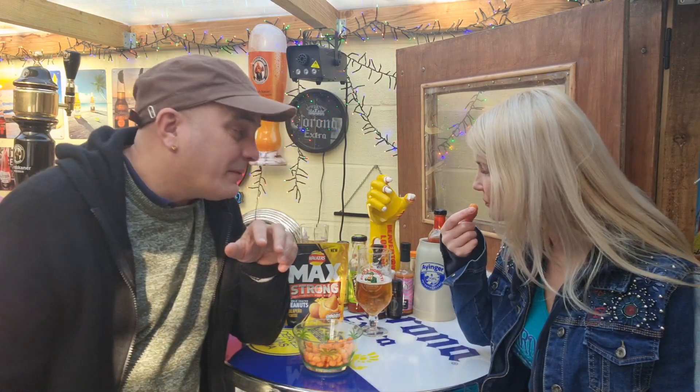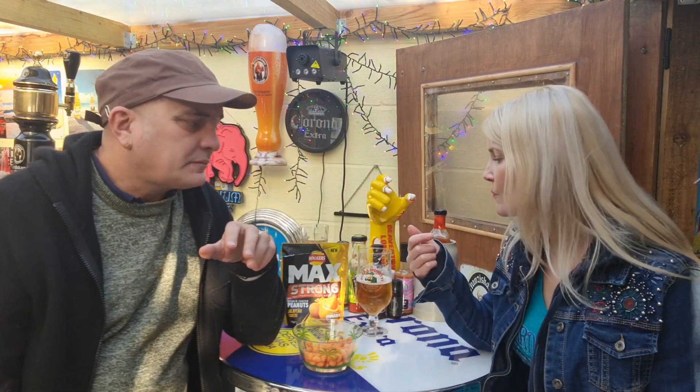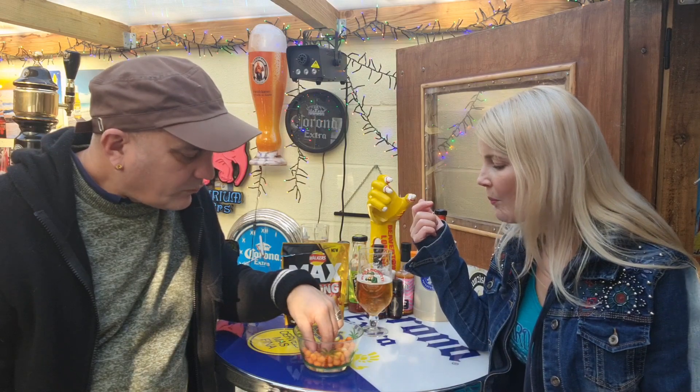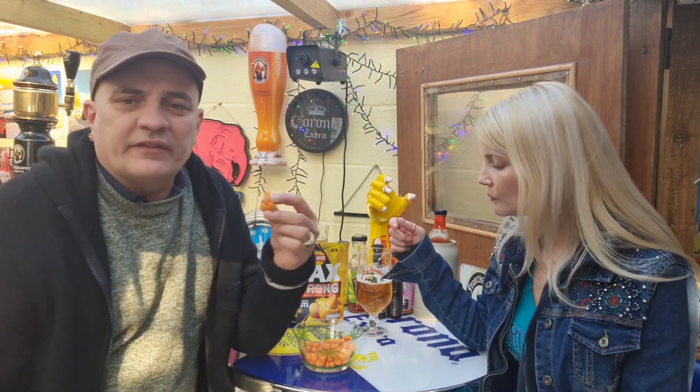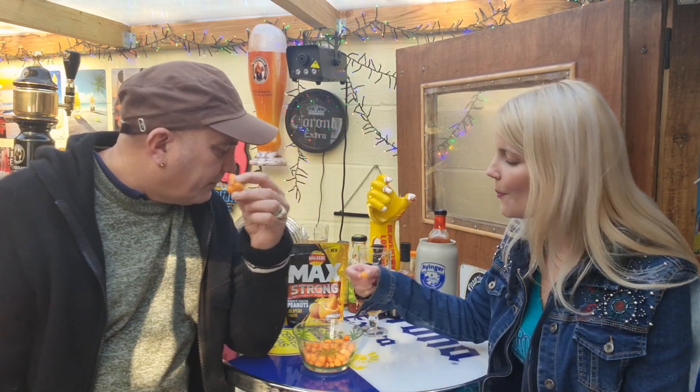Two pounds isn't that much. They'll go on special, won't they, on Tesco's Club Card. Wouldn't they want to palm them out — they'll either be £1.50 or £1.00, which would be a bargain, wouldn't it?